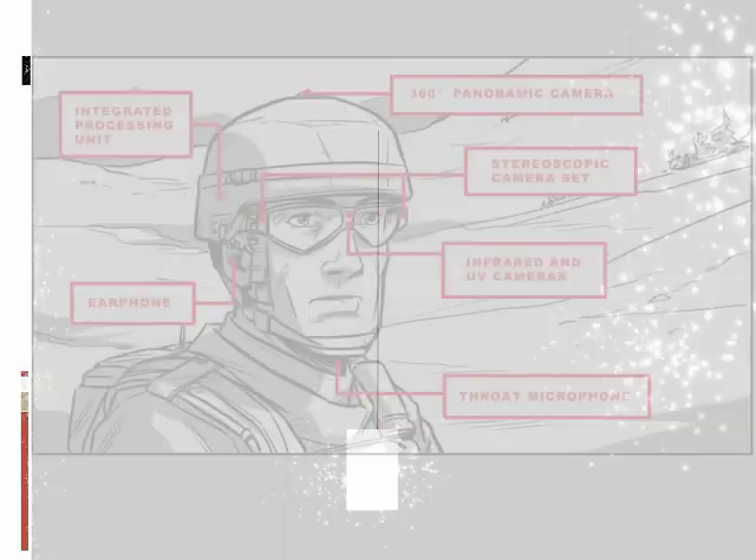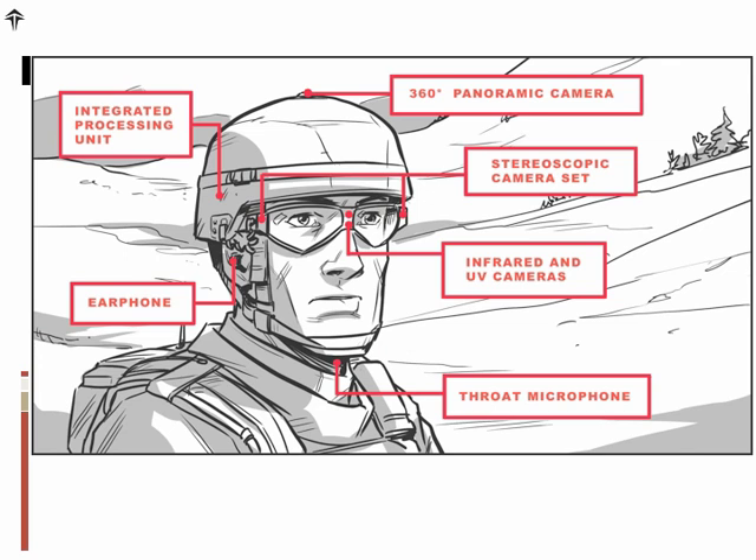As you see here, the technology is going to be embedded in the normal gear of a soldier, and it also takes advantage of the combat goggles that are now standard gear among all military. The information we're going to be talking about is actually going to be projected on those goggles.